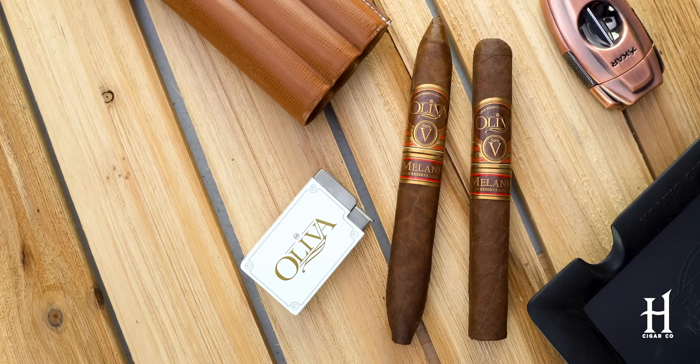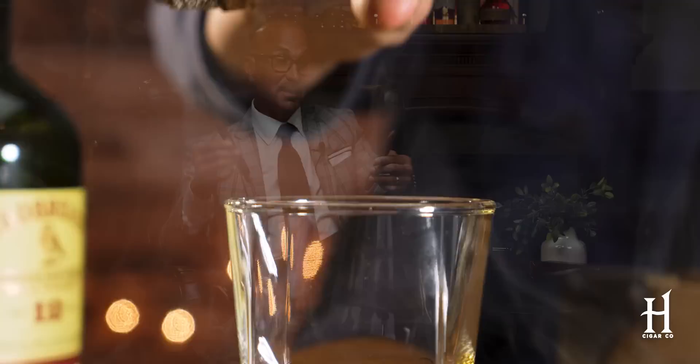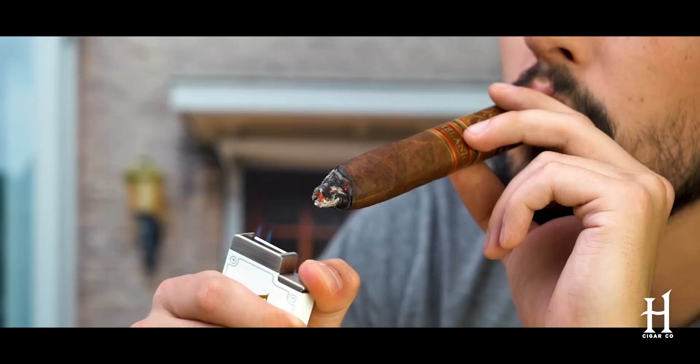On the other hand, the Oliva Serie V Melanio — another fantastic cigar, but a totally different animal. When you look at it, it's box pressed as opposed to round. This Perfecto, the Figurado, was actually the number one cigar of the year in Cigar Aficionado magazine for good reason. Outstanding blend. But the makeup is different — it's a Sumatra wrapper, grown in Ecuador but from a Sumatra seed, with Nicaraguan filler binder. And it's box pressed.